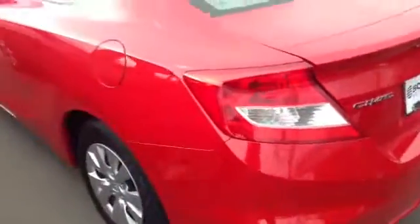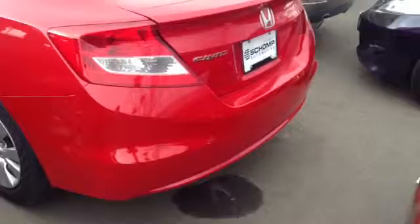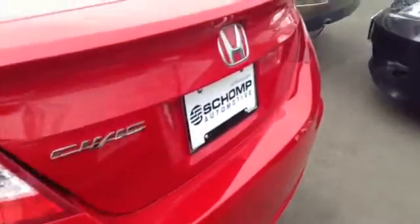Going around back — pretty nice condition, as to be expected for the year. Tires are also pretty nice as well. We didn't replace them, but they're new enough where there's a lot of tread life left.